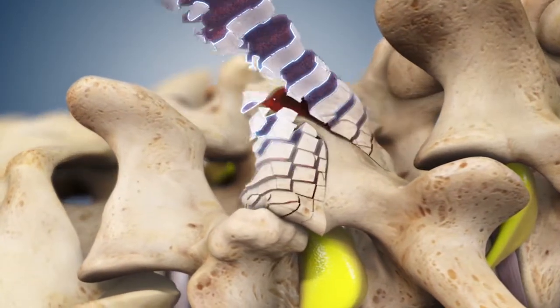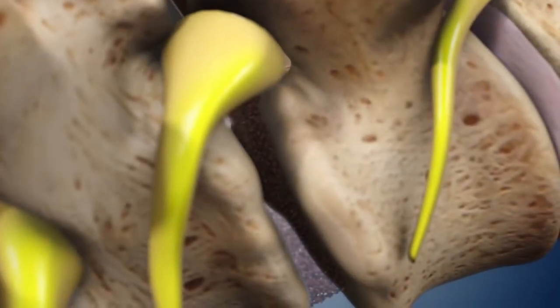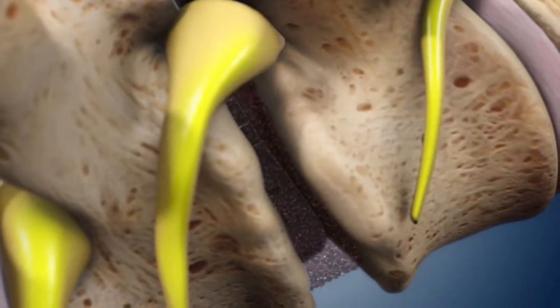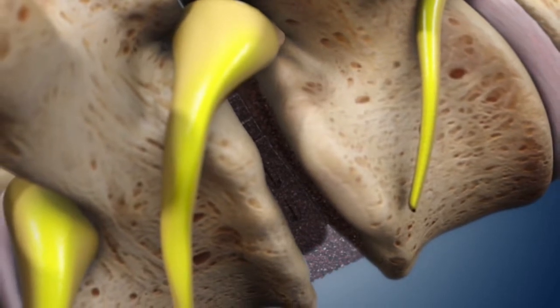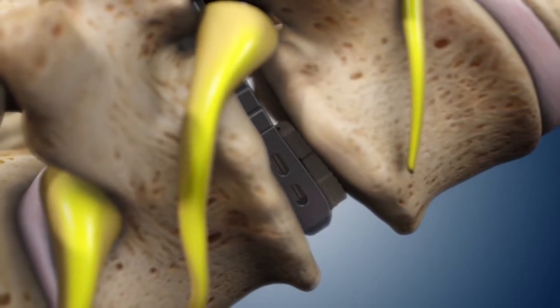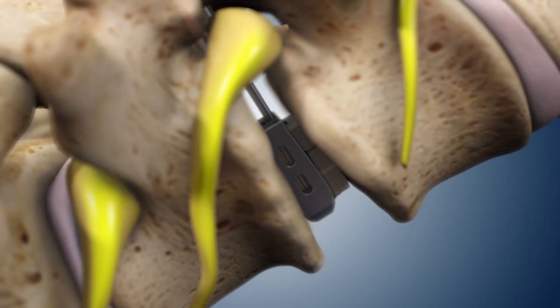With the aid of a high-definition surgical microscope, the bone impinging the compressed nerves is carefully removed. Years of degeneration may also lead to a collapsed disc space, another contributor to pain. The Velocity implant uses expandable technology to restore normal disc height, aiding better alignment.